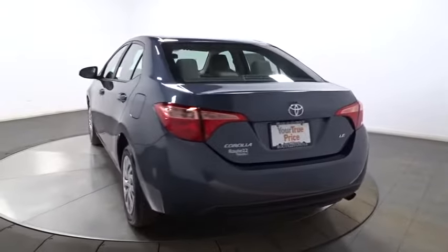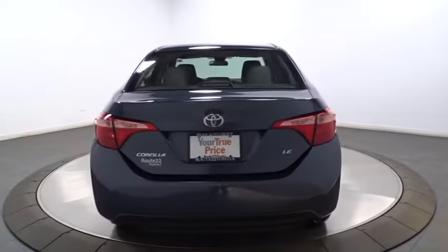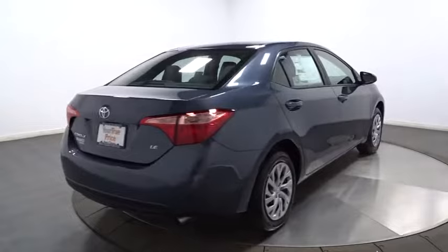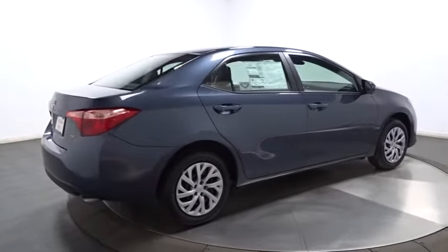Tachometer, front bucket seats, automatic air conditioning, steering wheel controls, engine immobilizer, body color door handles, low tire pressure warning, power rear window sunshade.